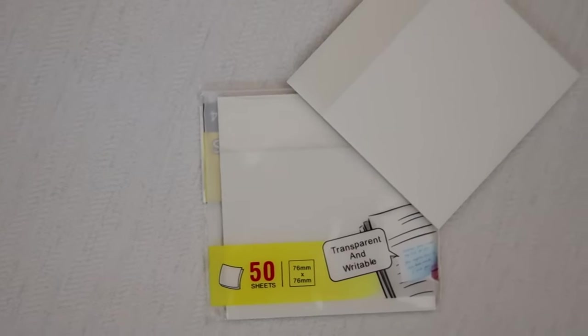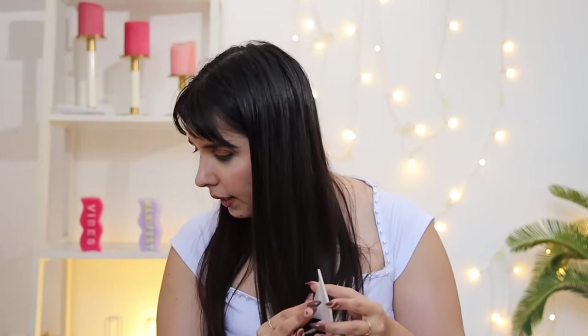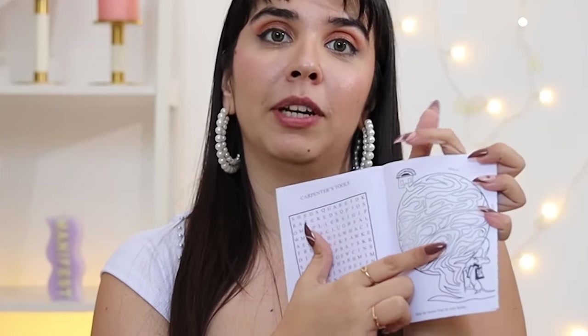Then we've got transparent sticky notes. I remember buying them from another place for a very high price. But this time I got them for 146 rupees — 50 sheets in two packets. If you have a textbook or a book you're studying from and you put this sticky note on it, the text will not be hidden. Everything is visible through it, so you can make notes on top without covering the content and without creating extra space in your book. That's why I really like these transparent sticky notes — they're very handy. And if you just want to randomly doodle on them, they're also a lot of fun. If you're a student, make sure to try these.